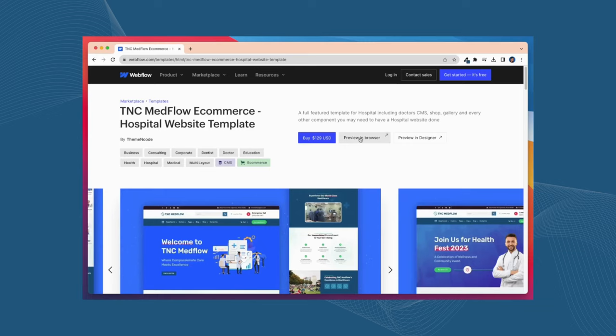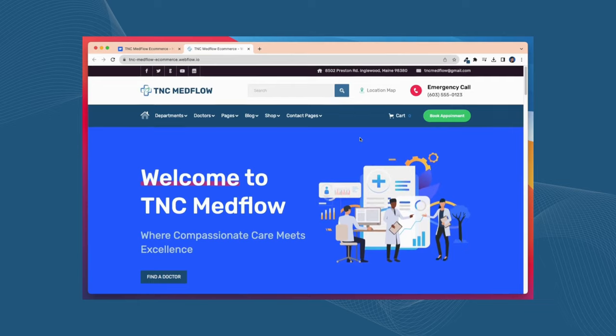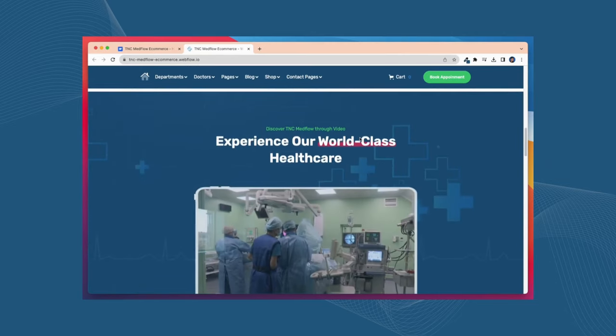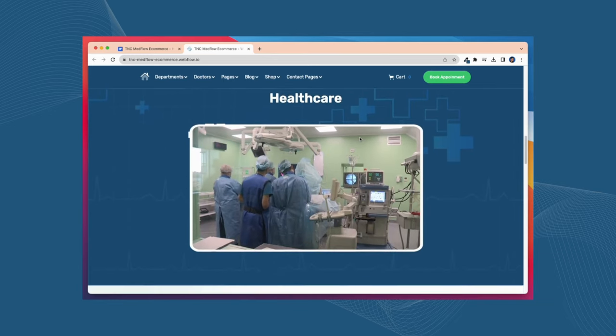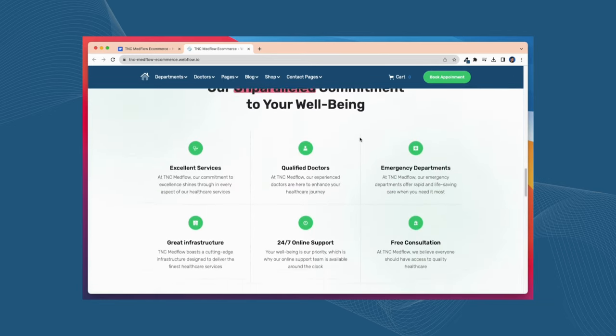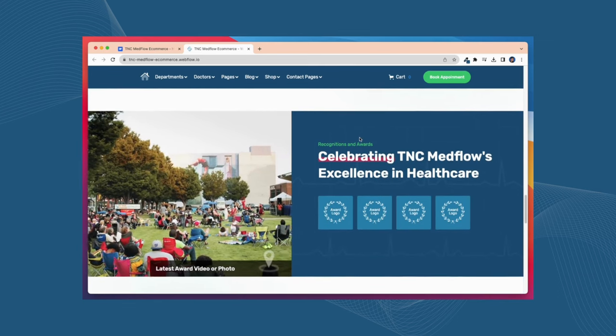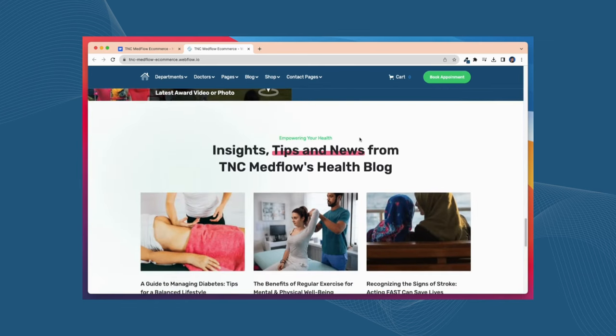TNC Medflow e-commerce has a sleek and modern design that immediately grabs the attention of visitors. You don't have to be a coding genius to make this template your own. Drag and drop elements, change colors, and add your content with ease. You will get many animations and sliders that add a touch of elegance and interactivity to your website.